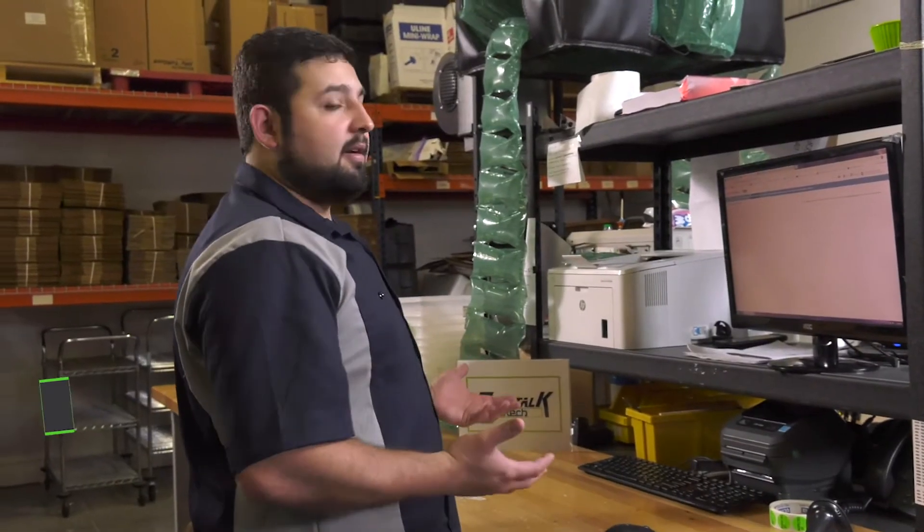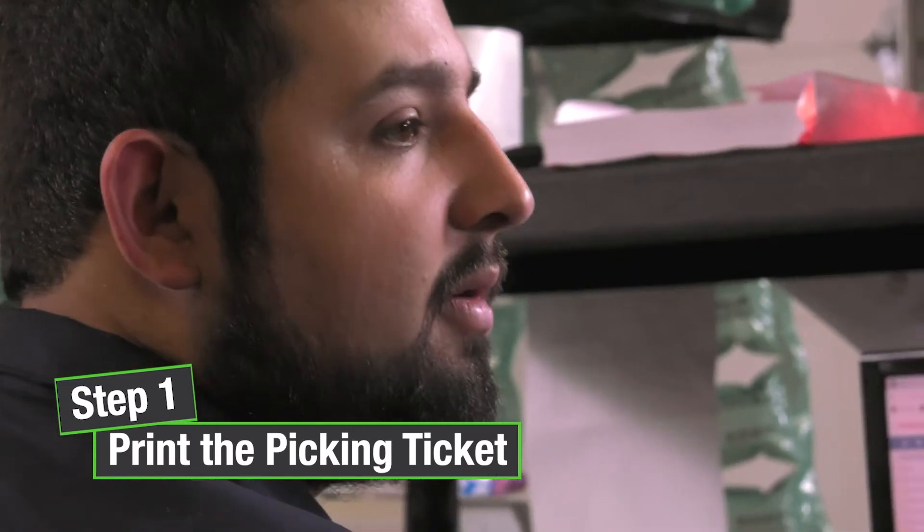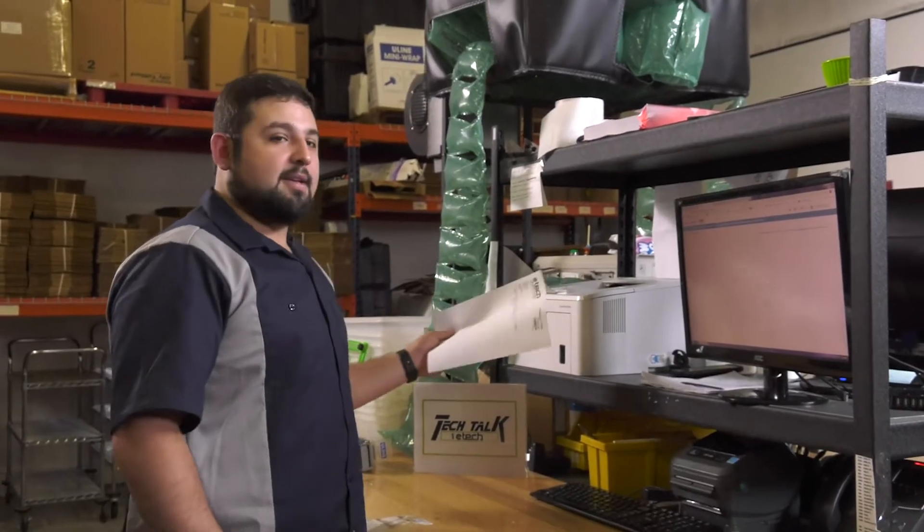It starts with printing the picking ticket here at the computer. This tells us on the order what we need to pick to fulfill the entire order. So, picking ticket right here.